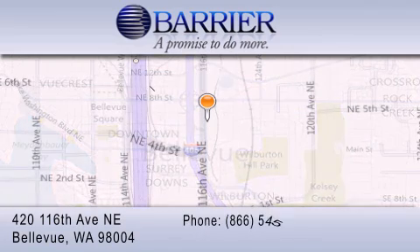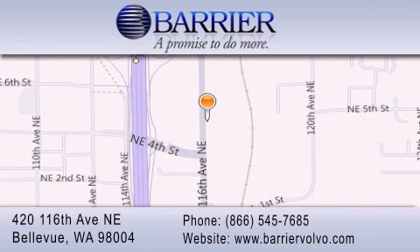Every car purchased from Barrier Volvo comes with the exclusive Be Preferred membership, which includes car washes for the length of ownership, loaners for service visits, and much more. For additional information, please visit our website, give us a call, or stop by our dealership. We are conveniently located in downtown Bellevue, just off I-405 at 420 116th Avenue Northeast. We look forward to serving you!